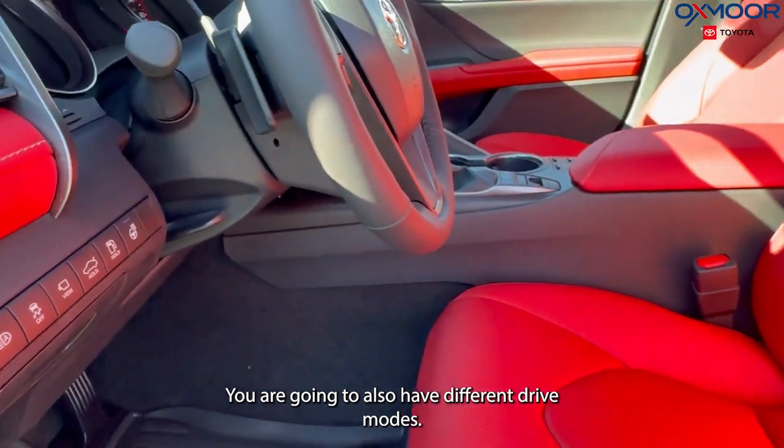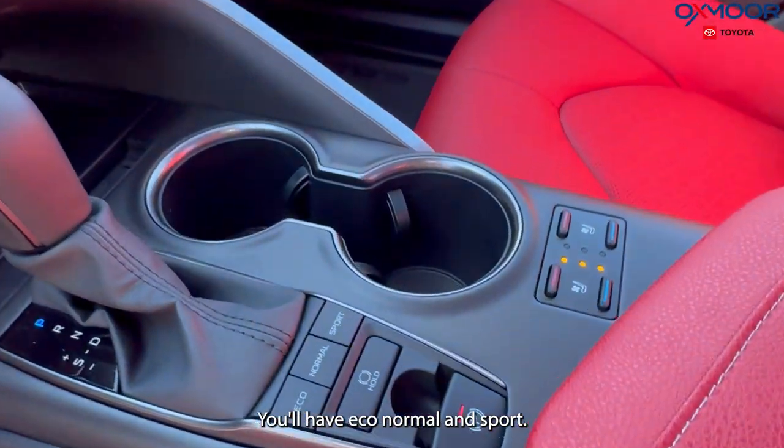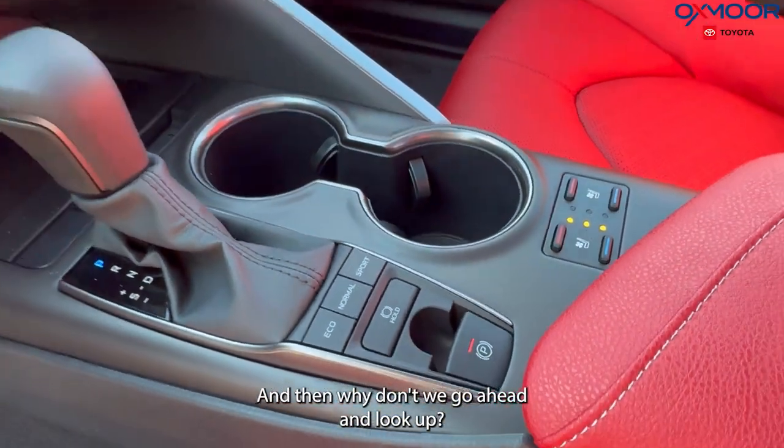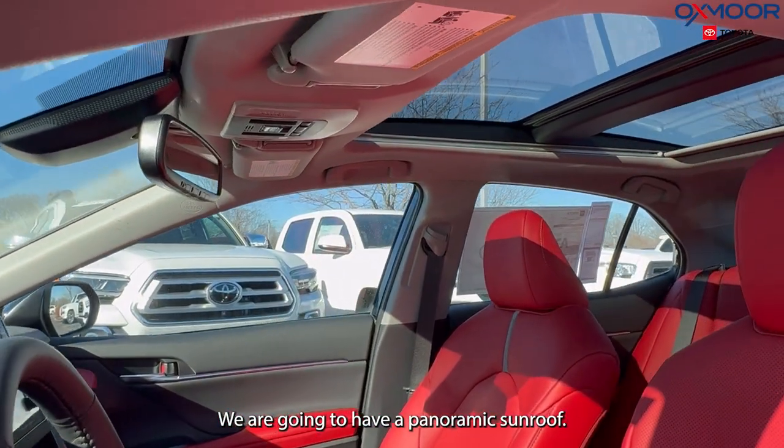You are also going to have different drive modes — eco, normal, and sport. And looking up, we are going to have a panoramic sunroof.